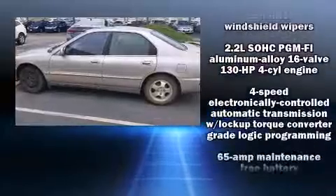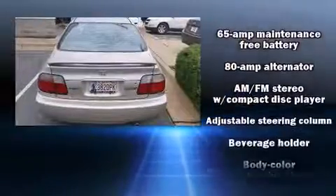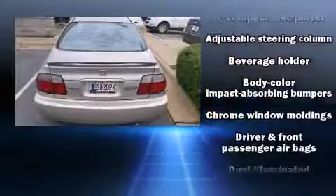The 1997 Honda Accord — this four-door, five-passenger sedan provides exceptional value. It features a front-wheel drive platform and an automatic transmission.